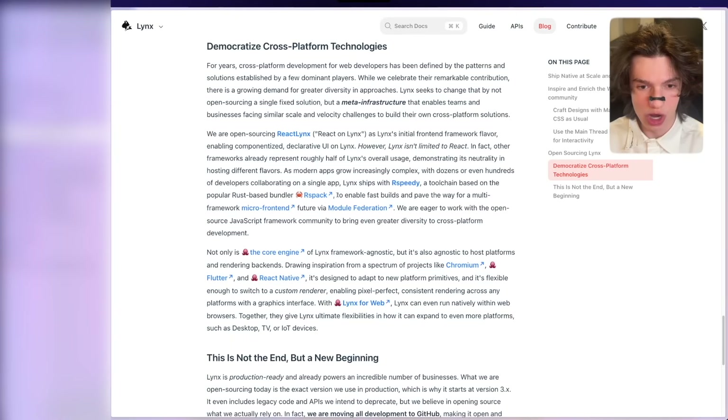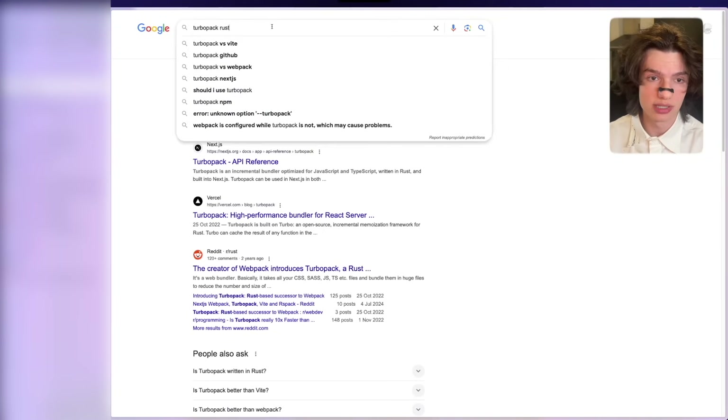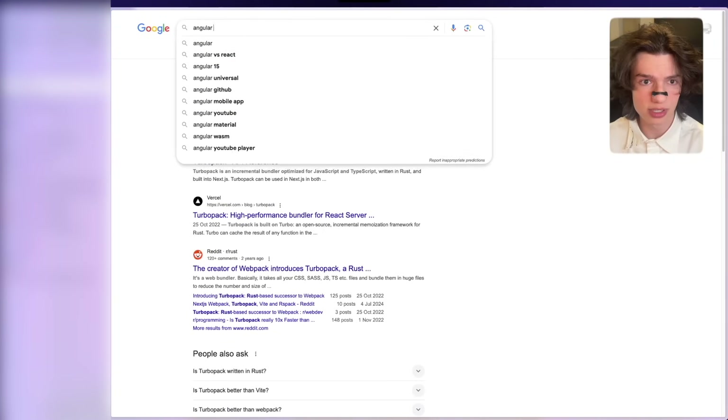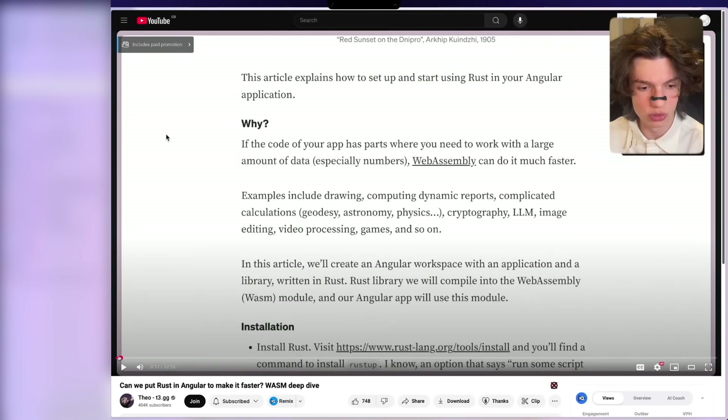RSPD is a Rust-based toolchain built on top of Rspack to enable fast builds and pave the way for multi-framework micro-frontend and module federation. This is very big. Rust, I don't know why, but it seems Rust is terrible at compiling its own code — really, really slow. But when it comes to compiling other things, it is insanely fast. I think TurboPack uses Rust. I'm pretty sure Angular also added Rust.